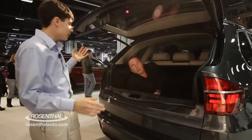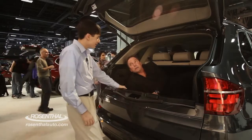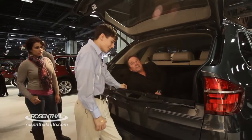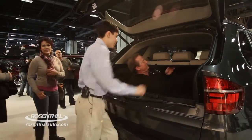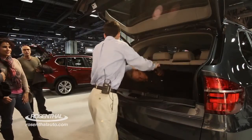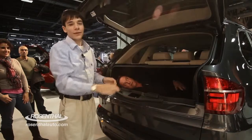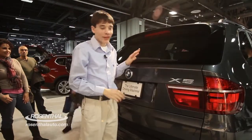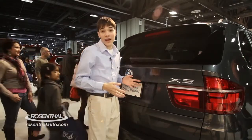Did you mention the optional third row seating capability? No, I didn't. Did you mention the split folding rear seats? Didn't get that either. There's cargo space back here and a little storage area. Did you notice this extra cargo cover? This is a really convenient thing to use, especially if you have something back there that you want to keep out of sight — a very convenient feature you can get equipped within the X5.